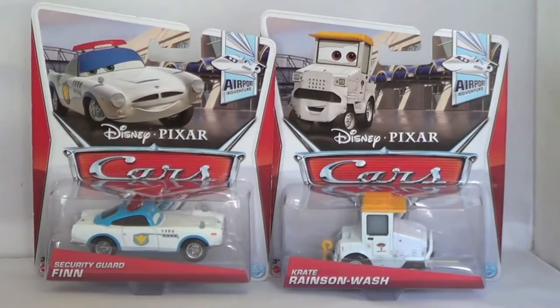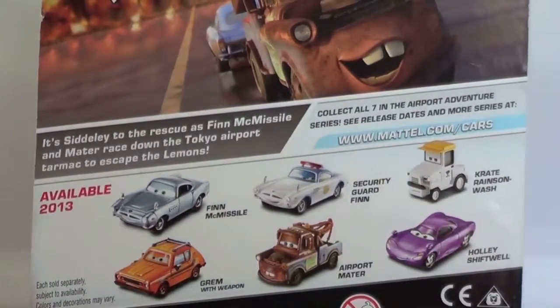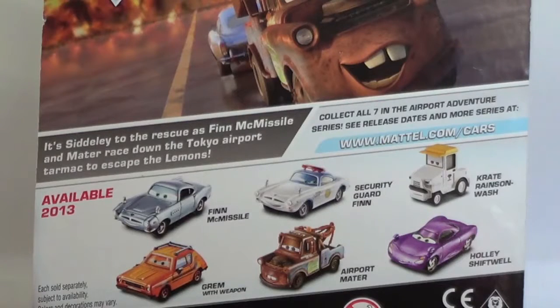Finn is number 4 of 7 and Crate Rainson Wash is number 6 of 7. Security Guard Finn and Crate Rainson Wash are the most unique cars you can buy in the Airport Adventure Series. You can also pick up Finn McMissile, Grim with Weapon, Airport Mater, and Holly Shiftwell.